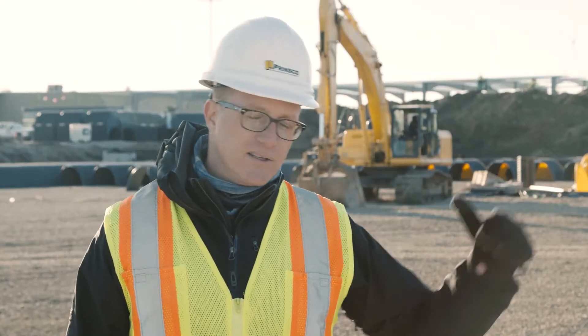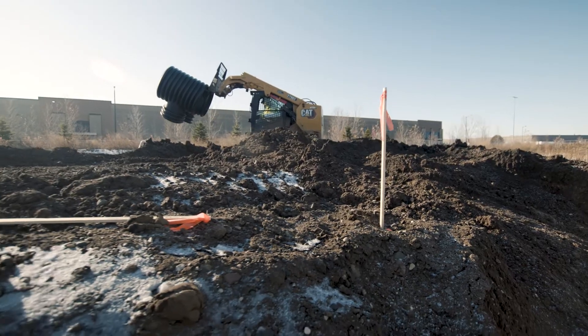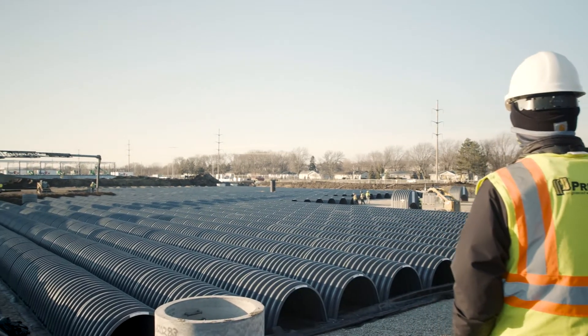From senior leadership and management on the stormwater side, to sales, procurement, and the logistics side with dispatch — that whole team was huge in making this thing happen. It was really cool to see that it wasn't just one person, one group, one team. It was the whole Prinsco team that was able to put this project together from our side of things.